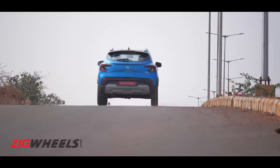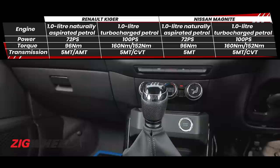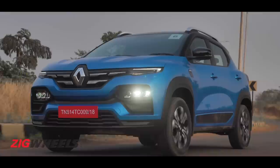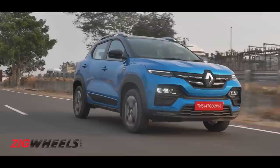The Kiger is available with petrol engines only, but the options are quite complete. There's a naturally aspirated 1.0-liter motor with either a 5-speed manual or an automated manual transmission — the AMT not being offered on the Nissan Magnite. Like the Magnite, there's also a turbocharged 1.0-liter petrol making 100 PS, offered with a 5-speed manual or a CVT automatic.